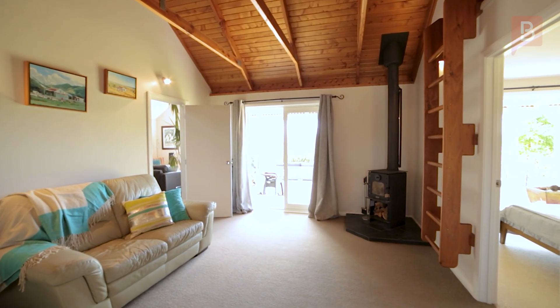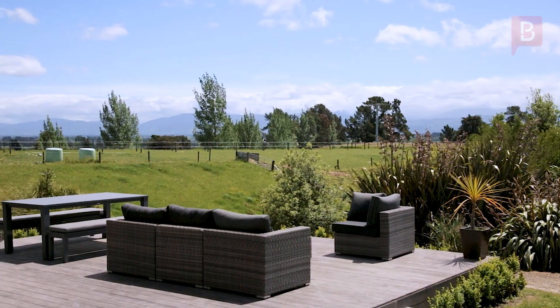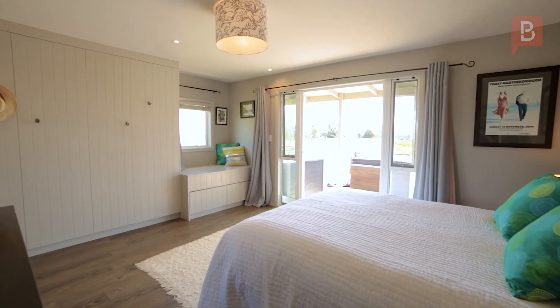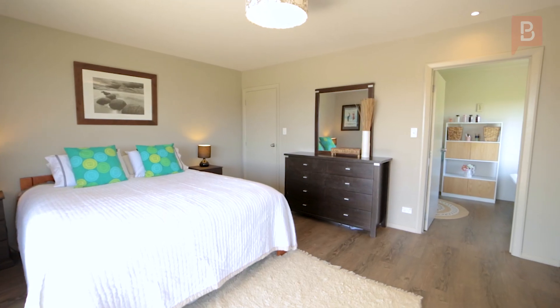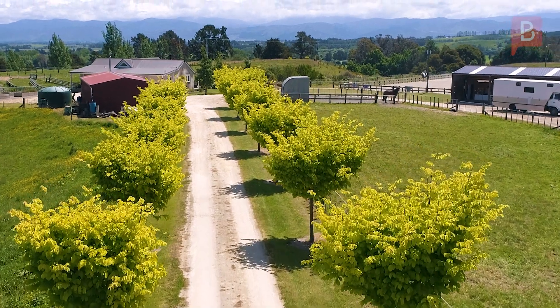Step outside and you'll be impressed by the extensive external features. A large deck offers the perfect spot to enjoy the tranquil surroundings. The property is fully fenced providing privacy and security, plus a three-bay pole shed, outbuildings, workshop and additional storage or hobby space.